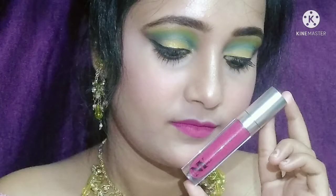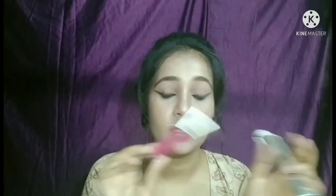Then I have another shade — this is Bonfire 3. I have shared this before in a video. This is a pink color shade.